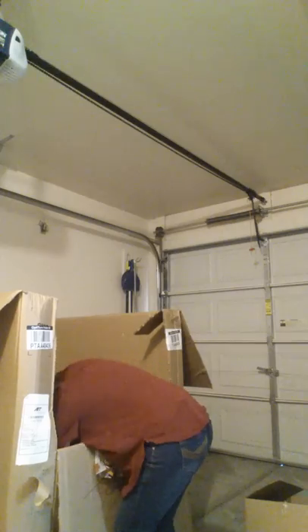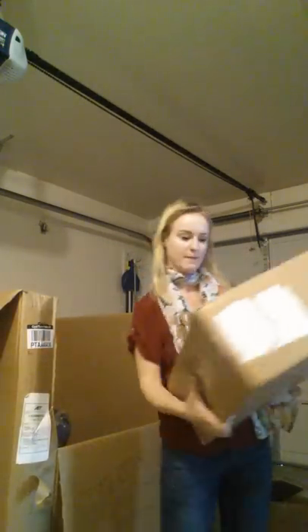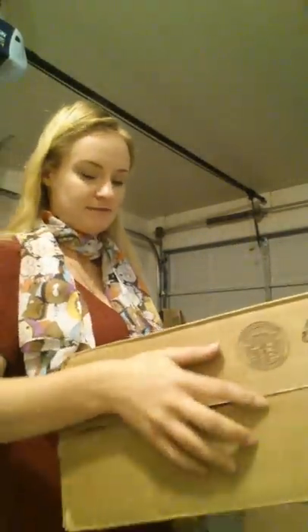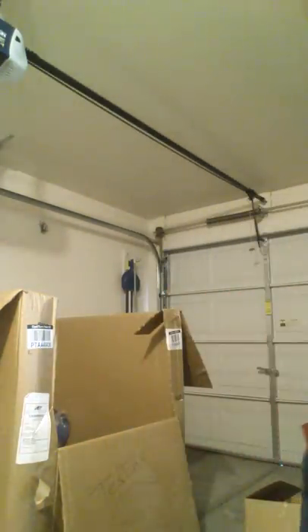I'm going to go ahead and get this one out of the way. I'm not going to take it out because it's rather large, but you can see this is actually an all-in-one photo printer, and it is definitely in there.